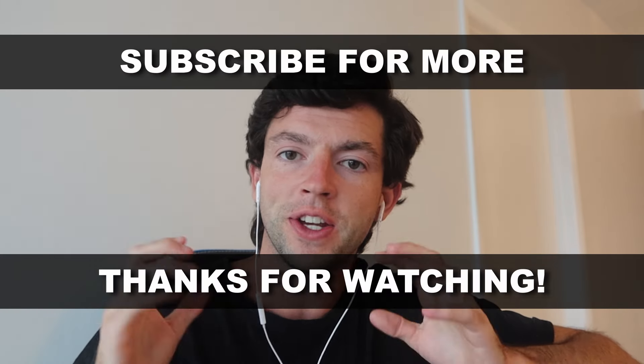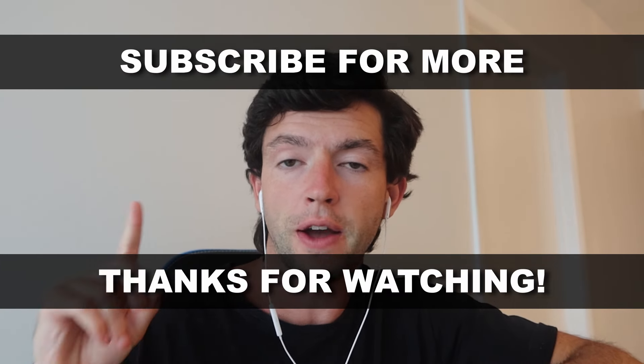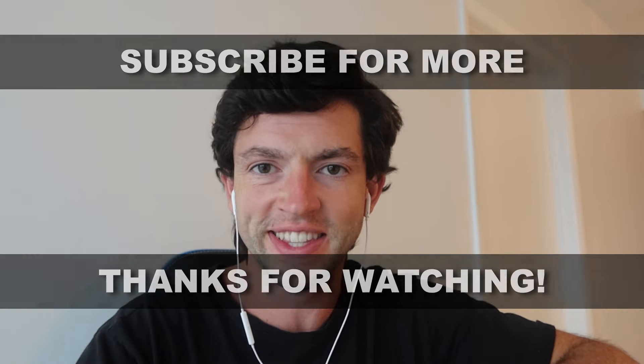Hope this video was helpful. If you have any questions, let me know down below. Make sure to subscribe for more. Take a look at my full ungating tutorial and my full free course, and I'll see you guys in the next one.